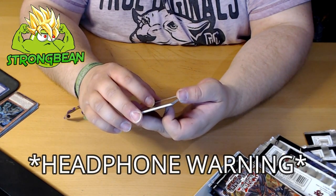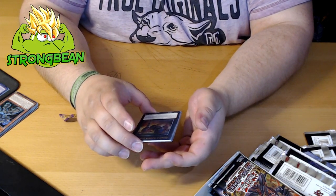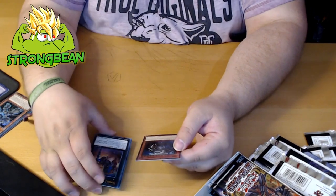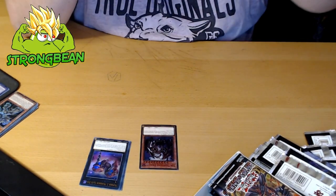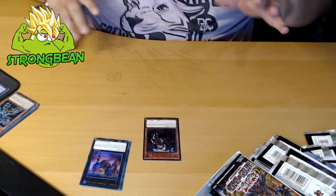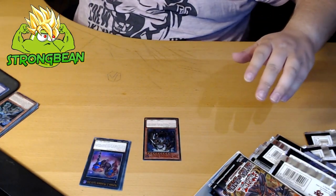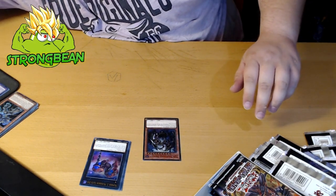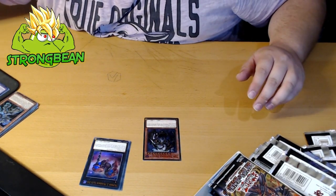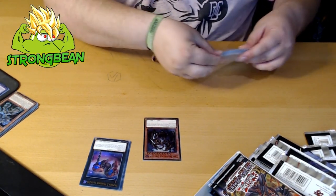Oh my god guys — I think I saw something. I see a shiny border, guys, I'm really shaking. Oh my god — I got 10,000 Dragon! I don't know what to do. I got 10,000 Dragon — first edition English 10,000 Dragon. That's like 10,000 bucks right there!